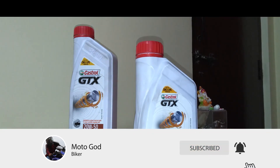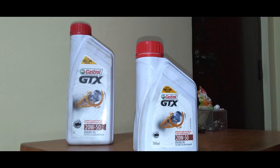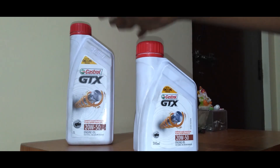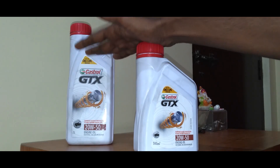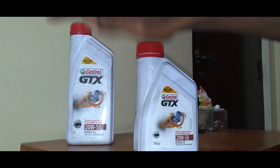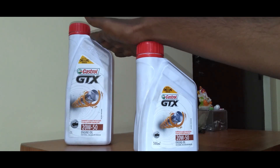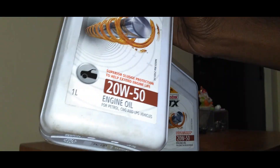I definitely recommend this for all 2-stroke motorcycles — just go for the Castrol GTX oil. You can use this on all 2-stroke motorcycles like the Yamaha RX100, RX135, RXZ, RD350, Suzuki Shogun, Maxx100, Shaolin, Samurai, KB100, and all other 2-stroke motorcycles. I'm using it and I got great feedback from this oil, so I definitely recommend it.